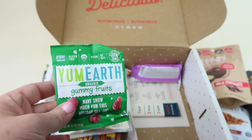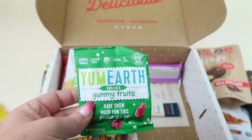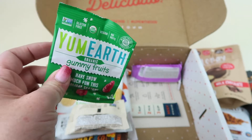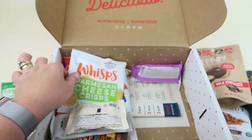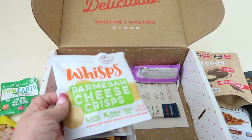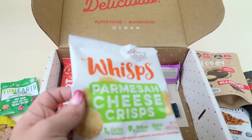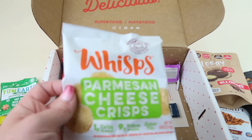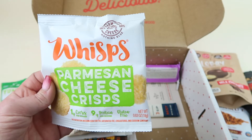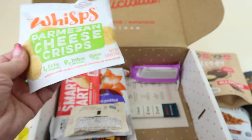We have Yum Earth gummy fruit snacks — I wish there were two so my kids could share, but they're organic. Yum Earth has all kinds of organic suckers and candies. Then we have Whisps cheese crisps — these are so good, you can put them on salads or just eat them right out of the bag. They're keto-friendly with just one gram of carbs and nine grams of protein — basically they're just cheese, and they're really good.